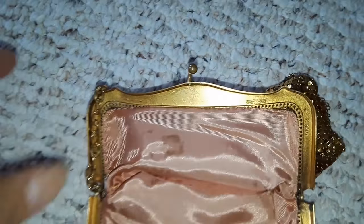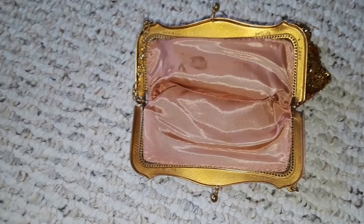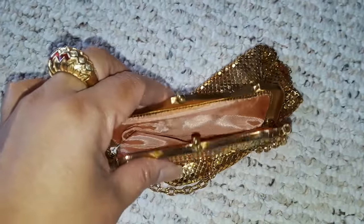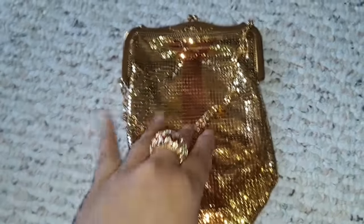I did buy a snake buckle mesh belt but I already sold that. It sold for $100 — I bought it for about $40 or $50. I'm not going to use it so I just ended up putting it online.